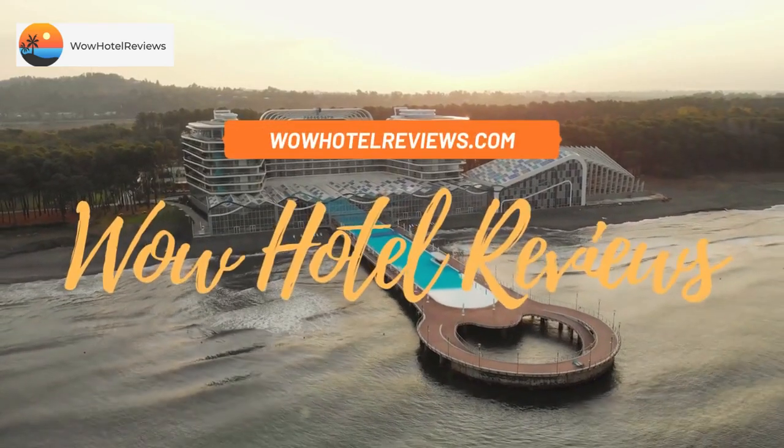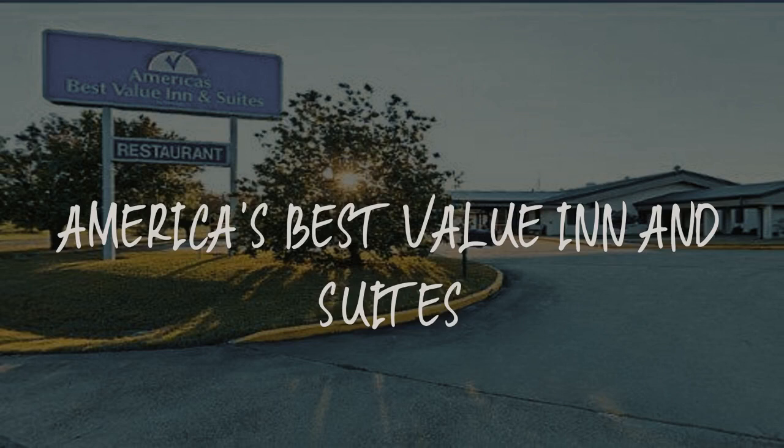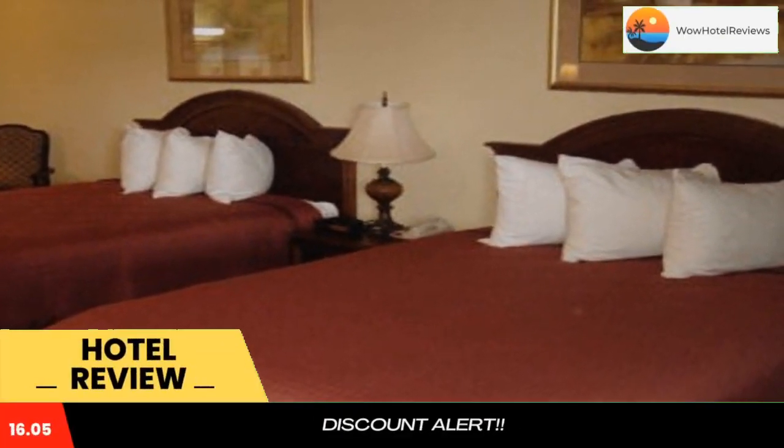Hello guys. Welcome to Wow Hotel Reviews. Today I am reviewing America's Best Value Inn & Suites, it's a 3 star hotel. Please use our booking.com link in description to book the hotel and get special pricing.